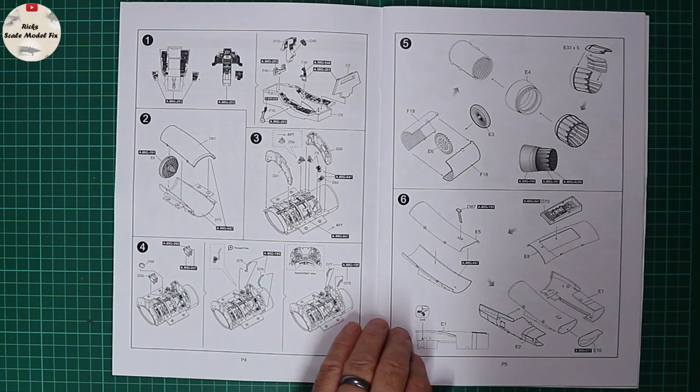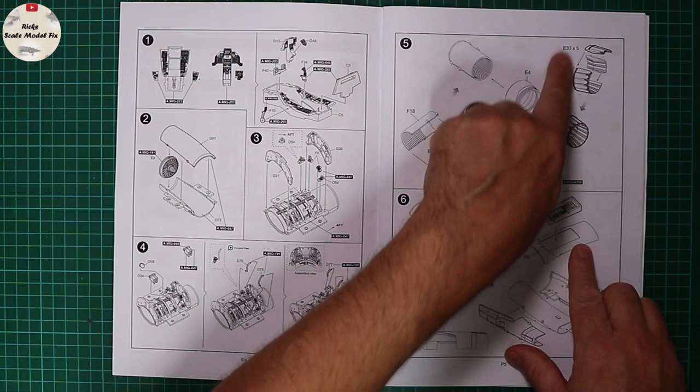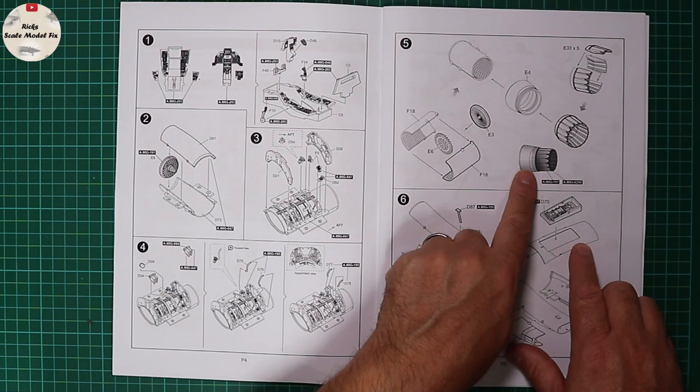Without going down the rabbit hole of large-mouth intakes, normal shock intakes, and Pratt & Whitney versus General Electric exhausts for different F-16 blocks — this one comes with the normal shock intake and the Pratt & Whitney burner can. That's built up from a number of pieces and looks well-detailed. Hopefully it can be added towards the end of the model to help with masking and painting.